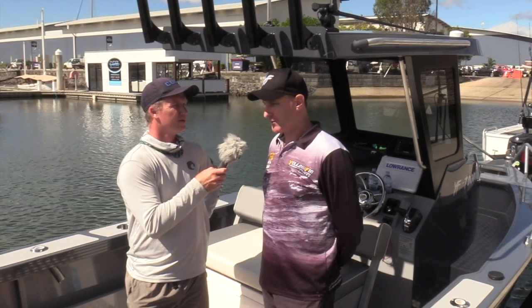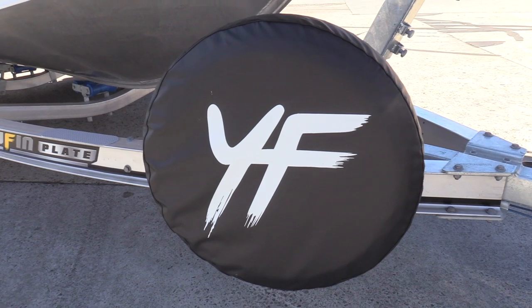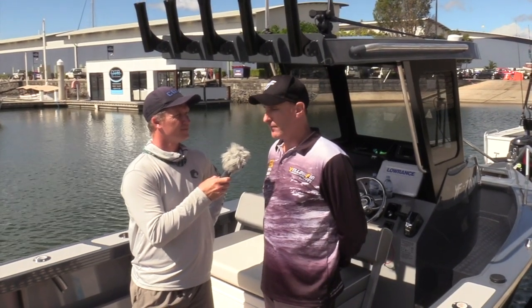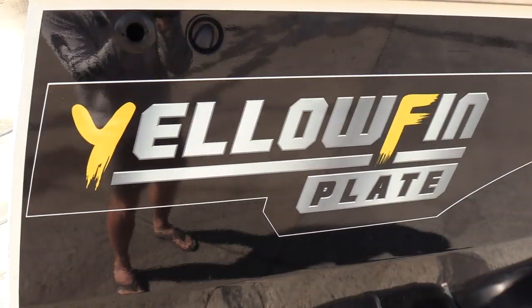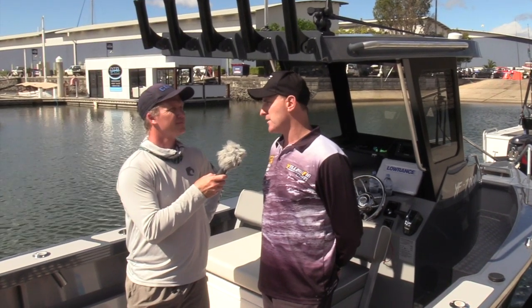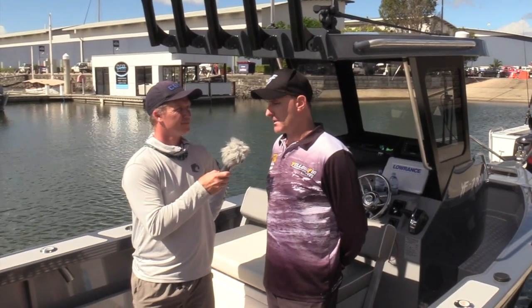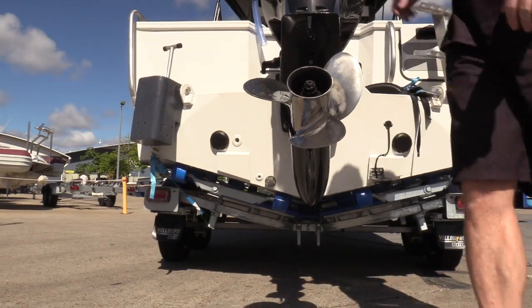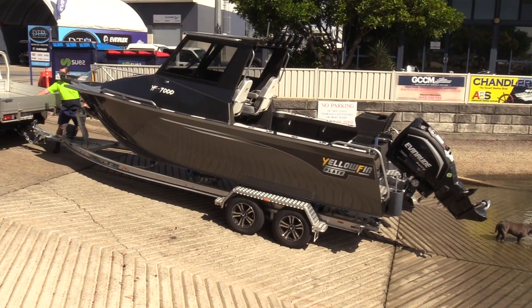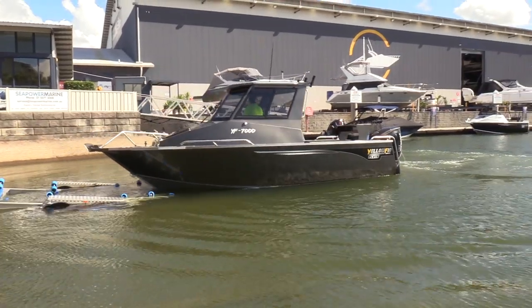We've really honed in on that — things like the wheels on the trailer, the logos throughout the models, the paint scheme, that sort of stuff. Behind the scenes we've also gone to a new logo, relaunched a dedicated website for Yellowfin, we've got a new marketing strategy that we've started to implement, and our go-to-market strategy with our dealerships is a different style. We're really trying to get boats in the market so customers can jump from one to the other, compare the models, find out what suits them, and hopefully purchase and get out on the water and catch some fish.